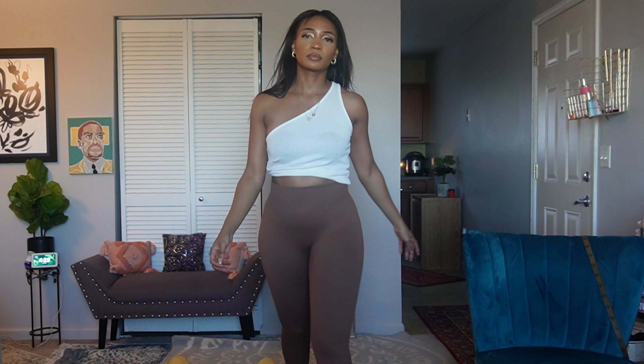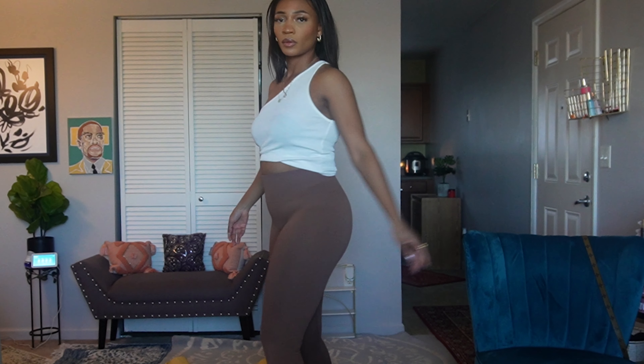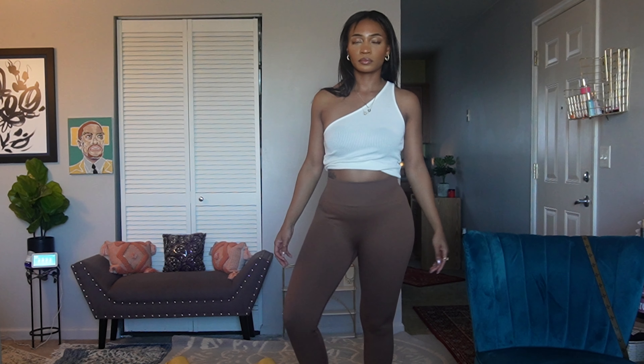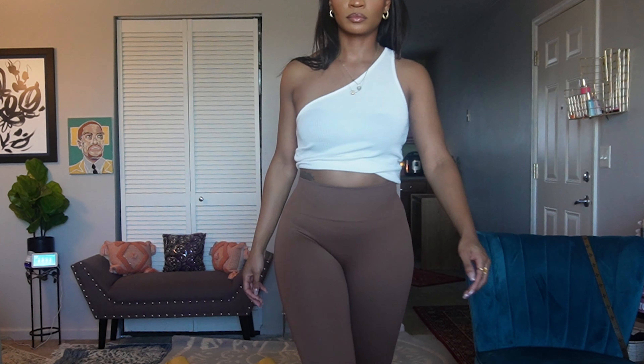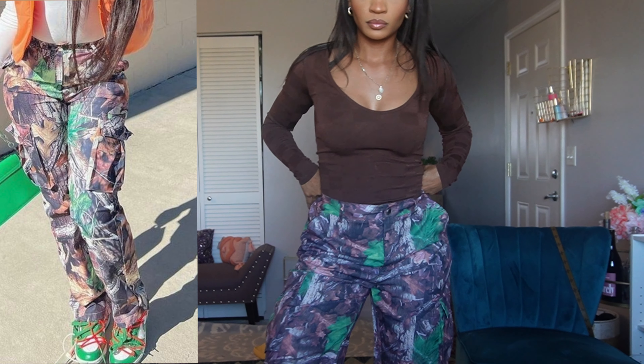This actually is not from Lovely Wholesale, but I want to show you guys these leggings from Amazon. Don't look at my underwear — but I have on these leggings and if you need some, please go pick them up. They come in a two-pack.